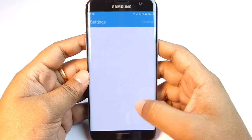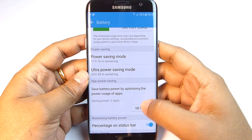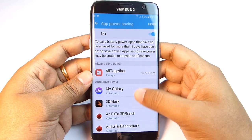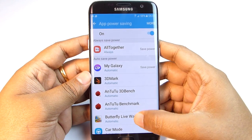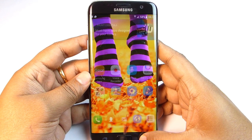There is an excellent battery saving trick: hit Battery settings and enable App Power Saving. In this mode, apps that have not been used for more than 3 days will be set to save power and their notifications might get disabled. You can individually set app power saving for all applications here.